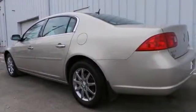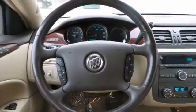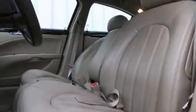Rain sensing wipers and remote start. Add to that climate control, traction control and aluminum wheels and you have an attractive Buick looking for a new home. We'd love to have you take it for a test drive.